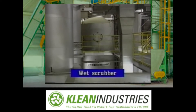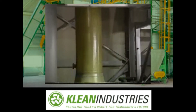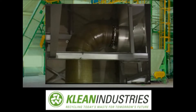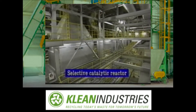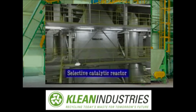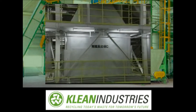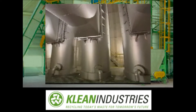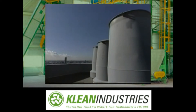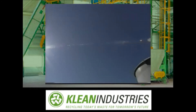The flue gas is scrubbed with a solution of caustic soda to remove sulfur oxides and hydrogen chloride. Then the flue gas enters the catalytic reaction column, where nitrogen oxides are reduced to nitrogen by ammonia. The pollutants contained in the flue gas are removed to a level below the limit specified by the emission guidelines and can be released safely into the atmosphere from a 100-meter stack.